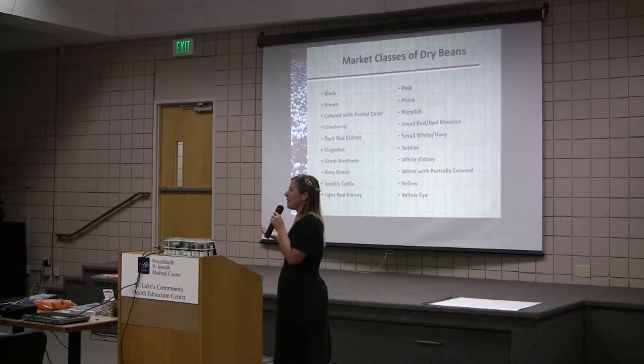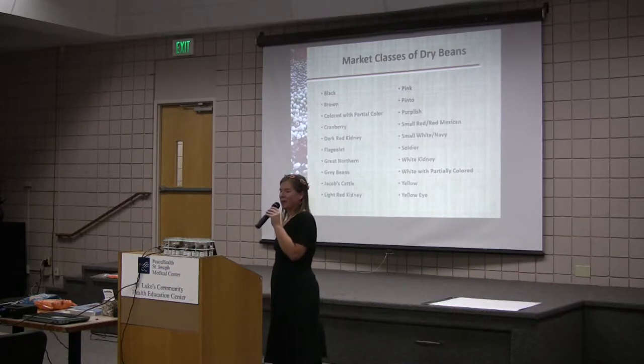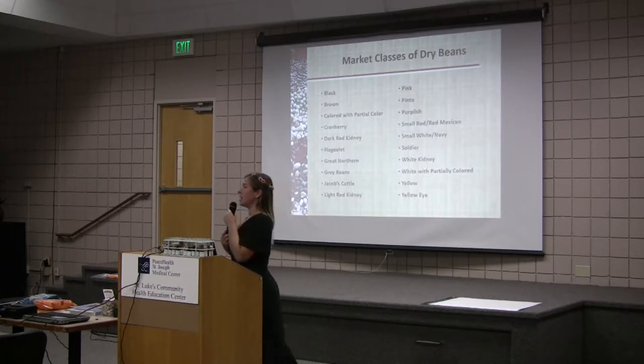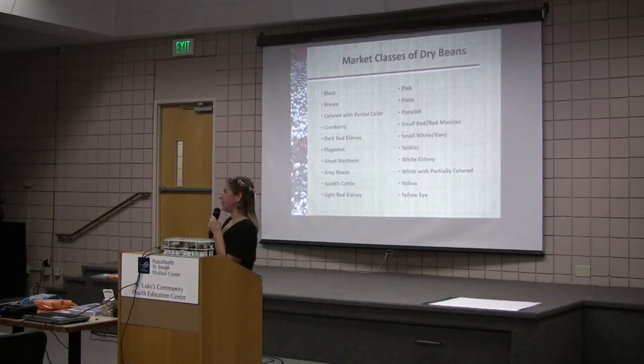So who knows what pinto beans make? Refried beans — yes. And then what about black beans — how do we get those most often in the United States? Chili — yes, that's one answer, and also bean burritos. That's how students most often associate themselves with beans: the Taco Bell bean burrito.